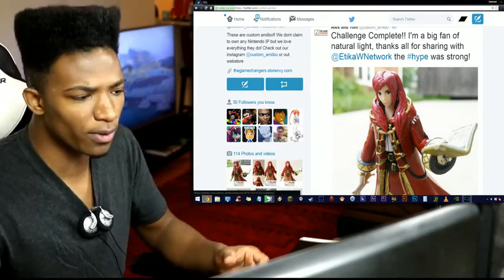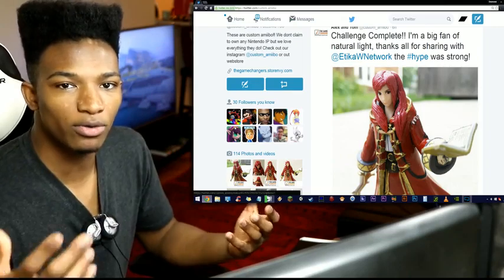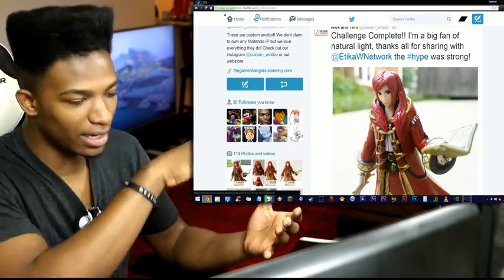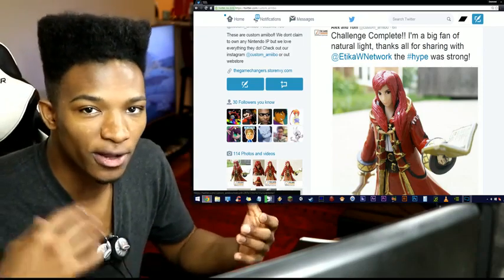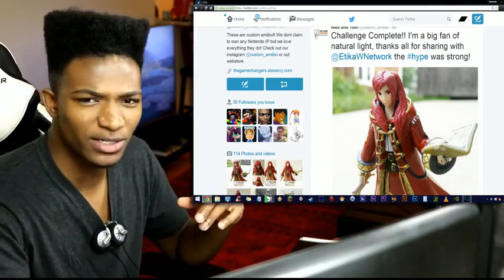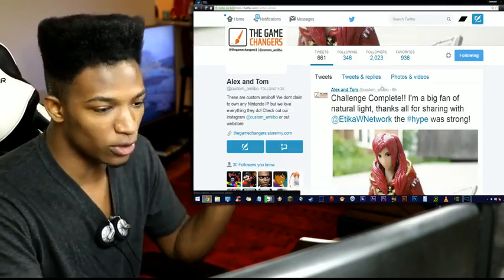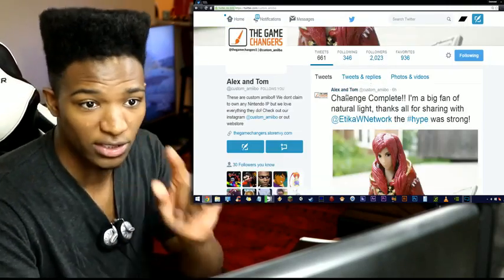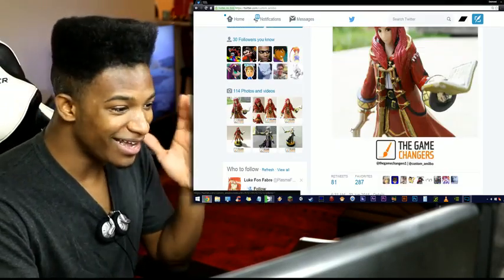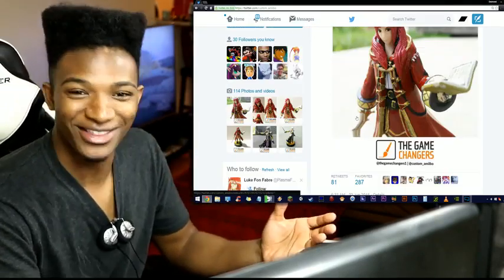There's always room for improvement with these things, but Custom Amiibo keep trying the same style over and over and they steadily get better — they had a couple of revisions of other ones that came out great too. This Red Robin is a damn good start. Considering this is their first Red Robin, I'm really happy with how it turned out, and these guys are going to send it to me.